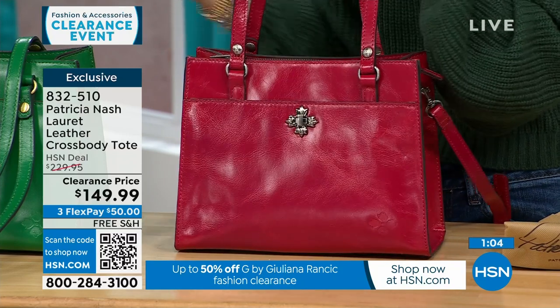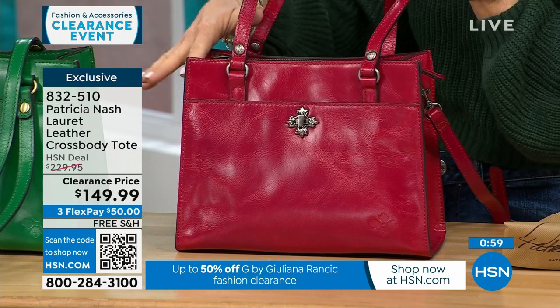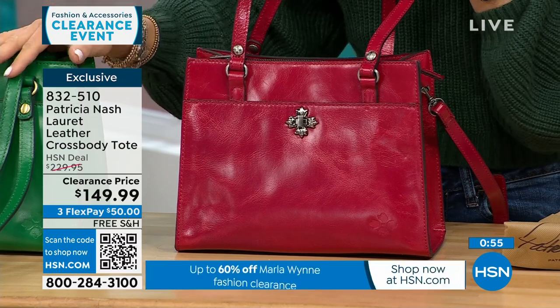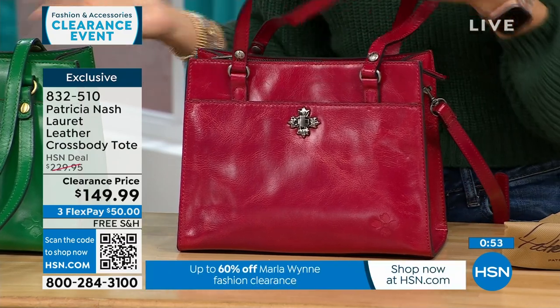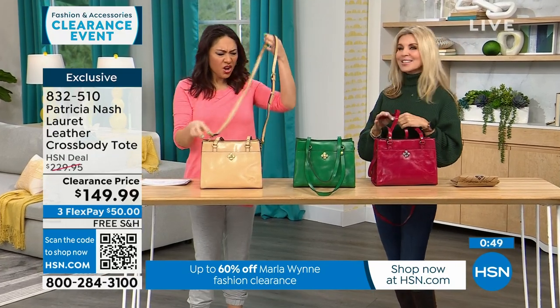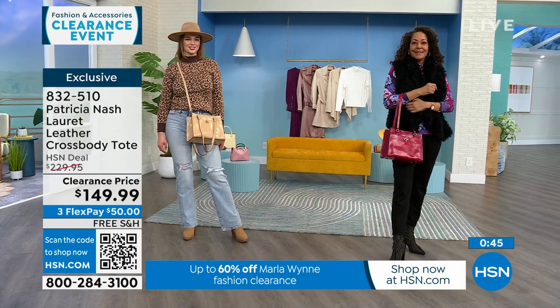If you already have a tan or black bag, why not do a pop of red or green? I love to carry a color bag through fall, winter, and summer — don't be afraid of green or red year-round, it's not just a Christmas color. My mother-in-law loves Patricia Nash bags. She bought one and then just kept buying more and more.